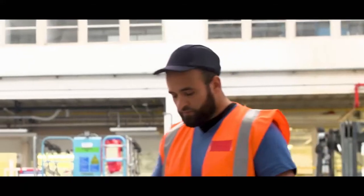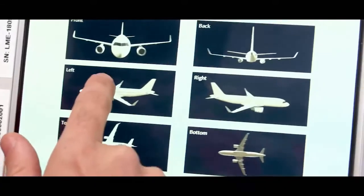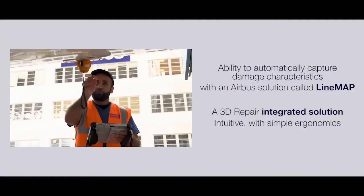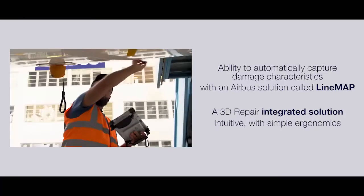Believe me, 3D Repair has even more surprises in store. Need convincing? Just look at the line map, which will help me precisely locate the point of impact — a highly intuitive interface that is really easy to use with a well thought out ergonomic design.